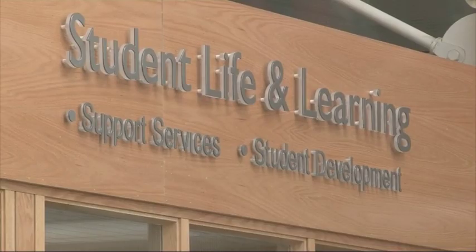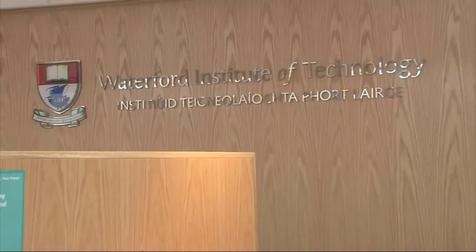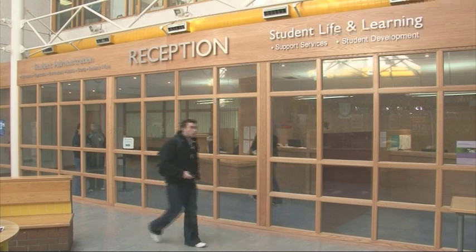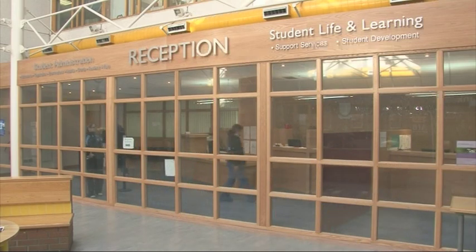The Student Life and Learning office can assist students in a variety of ways to complete their course. Some of the supports available to students include financial assistance, help with settling into college life, support for students with disabilities, counselling and health promotion activities. The Student Life and Learning reception is in the main reception area of the Cork Road Campus.